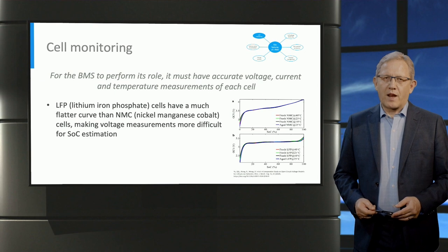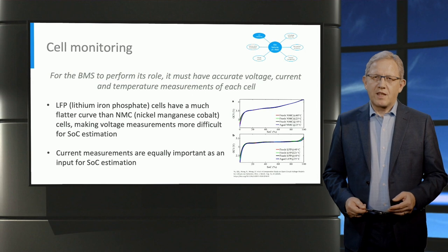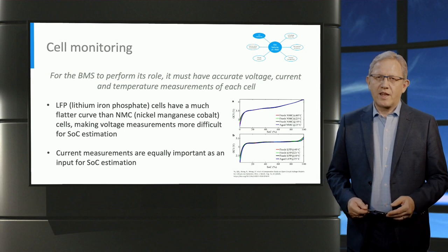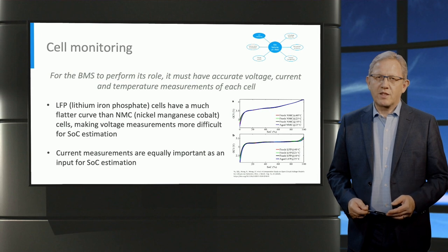The other important parameter essential for state of charge estimation is battery current. Battery capacity estimations are made by integrating this current measurement over time to obtain the charge stored, in a method called Coulomb counting. For current measurement, the typical accuracy demand is around 0.5 to 1%.